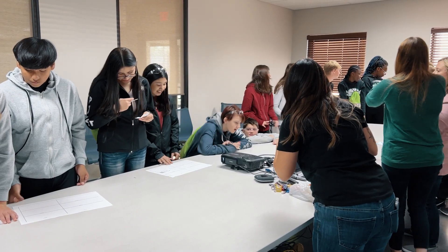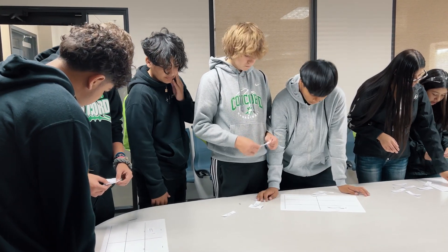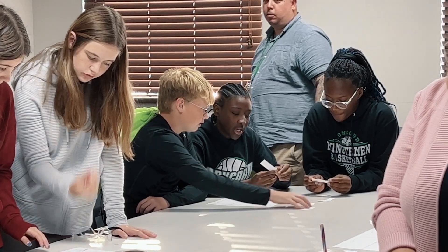In our customer service, order entry, and scheduling station, we took the students through an activity where they actually attempted to schedule a work week. That activity really focuses on problem-solving and helps them understand the traits they would need to be successful in that type of position — communication, teamwork, problem-solving — and they seemed to really enjoy that activity.